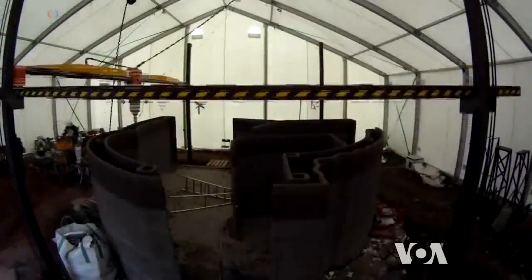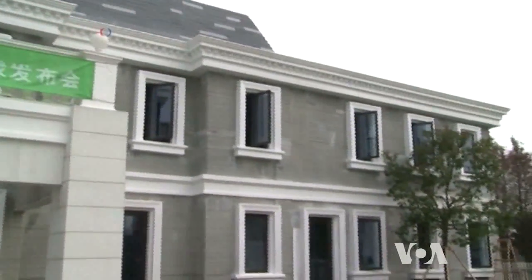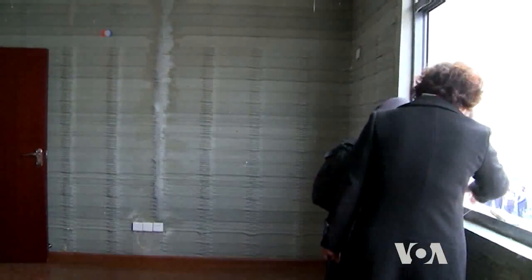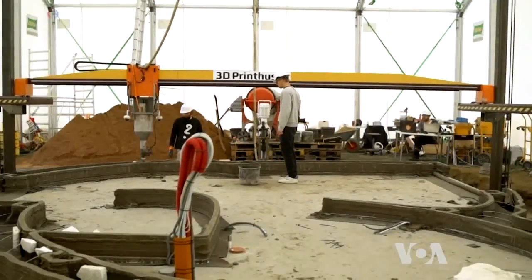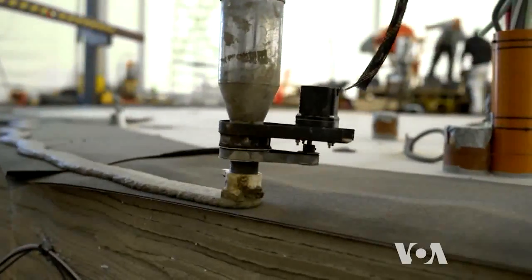And here we can do it for free. This is not the first printed building. Chinese firms have been doing it for a while, but strict building codes prevented it from happening sooner in Europe. The Danish company 3D Print Husset, the first to do it in Europe, says its 3D printing machine may be a dream come true for architects.